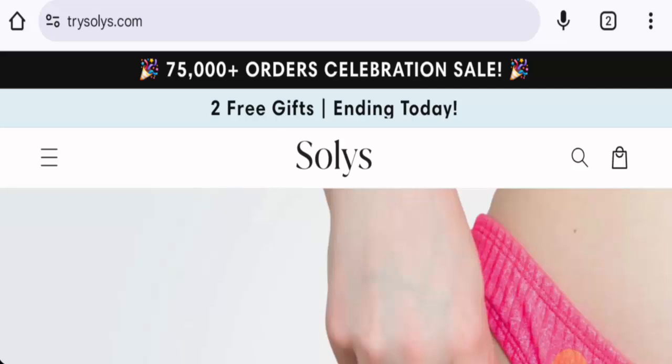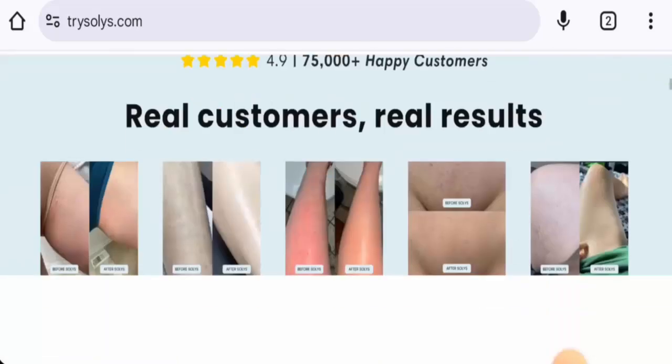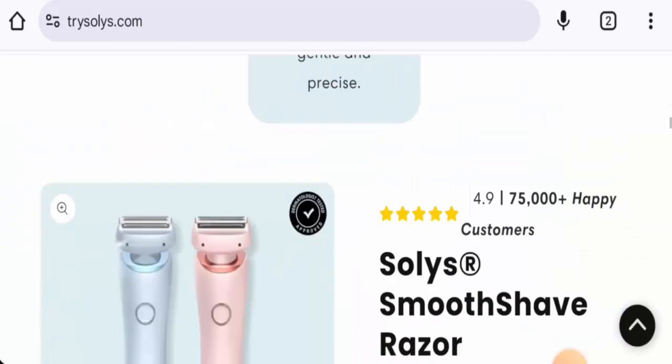People from the United States, United Kingdom, and Canada are very curious to know about this site, so we're going to inform you about the website's details. This is an e-commerce platform which offers razors. If you want to check the products out, visit their official site. We're going to check the policy.